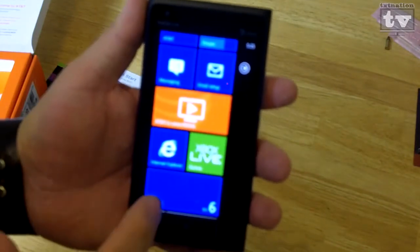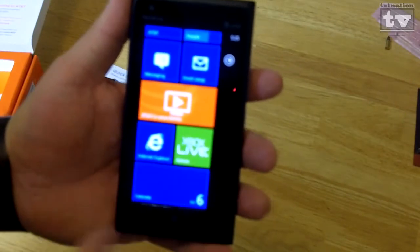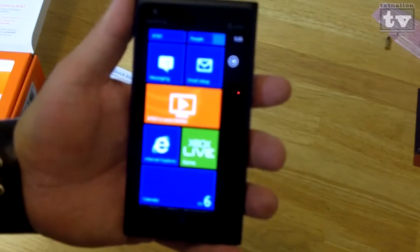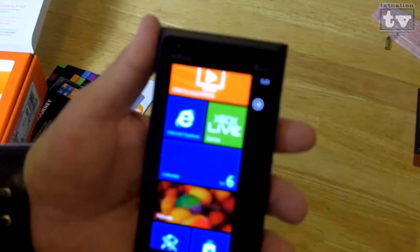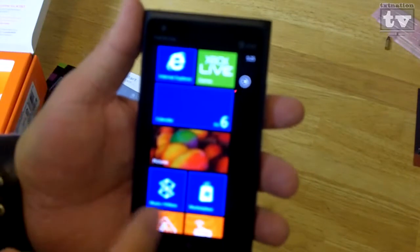Xbox Live — for those of you that play Xbox, there are many games you can play inside the actual Xbox Games Live app. Some of those can be cross-platform across your Xbox as well, which is kind of cool. Your calendar, your pictures as you start taking them will start scrolling across in a nice, beautiful display.